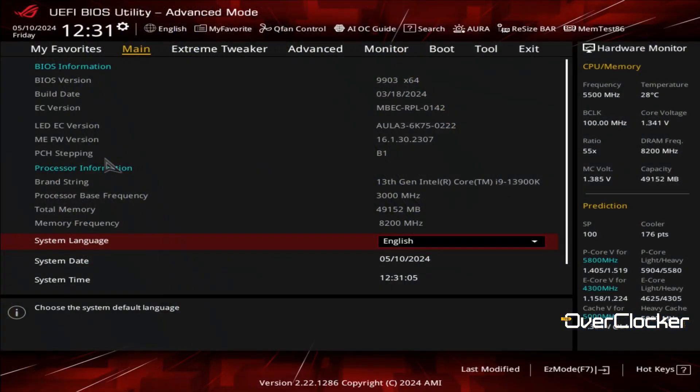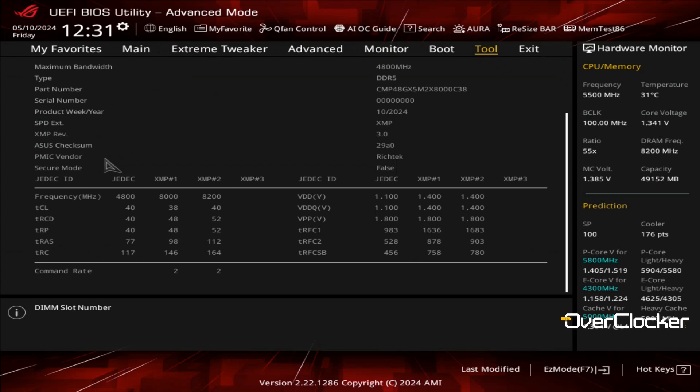There are actually two XMP profiles on this kit — one for 8000 of course, but there's another one for 8200 at the exact same voltage but CL40 52-52. What does that say to me? It says that this memory may have actually been tested at 8200 but is being sold at 8000.